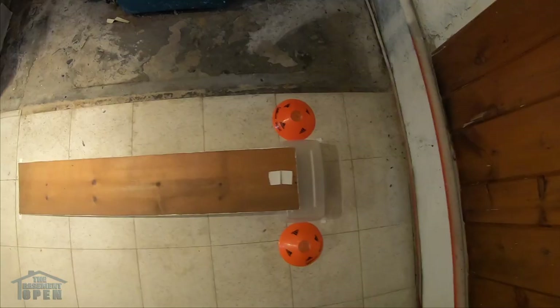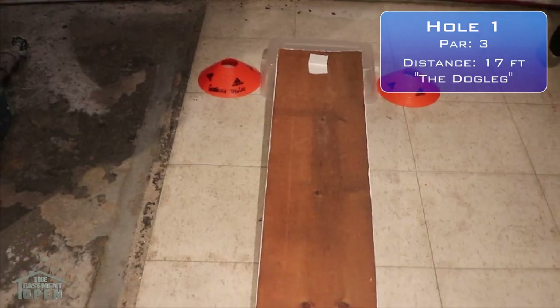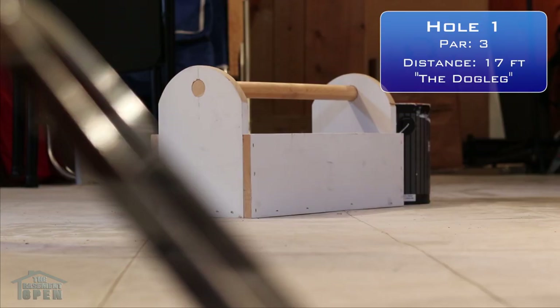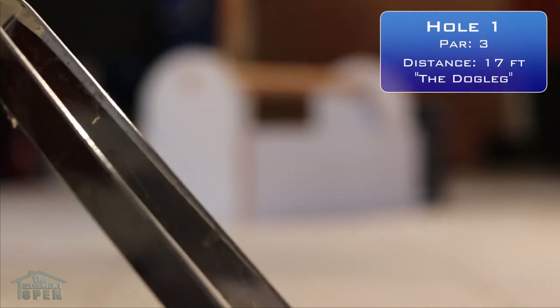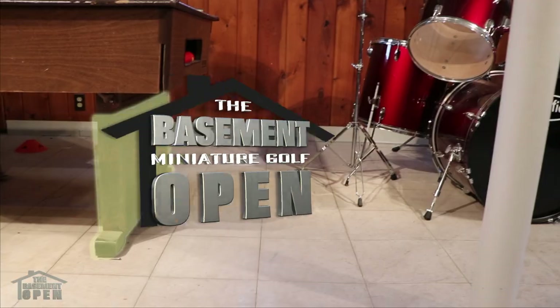Let's take a look at Hole 1. Hole 1 offers the greatest change in elevation of the course, and an important bounce off the toolbox. You've got to be careful approaching the hole here. Too far to the right, and you're stuck under the drumset. Too far to the left, and you're up against the bumper pool table.